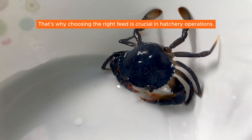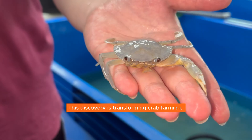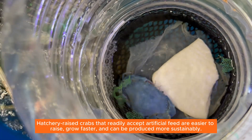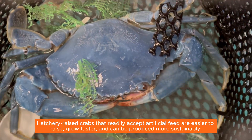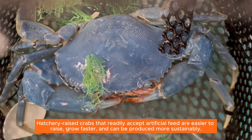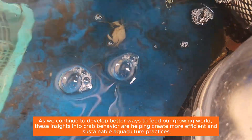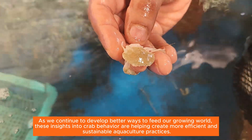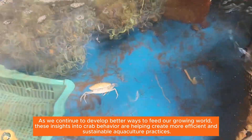That's why choosing the right feed is crucial in hatchery operations. This discovery is transforming crab farming — hatchery-raised crabs that readily accept artificial feed are easier to raise, grow faster, and can be produced more sustainably. As we continue to develop better ways to feed our growing world, these insights into crab behavior are helping create more efficient and sustainable aquaculture practices.